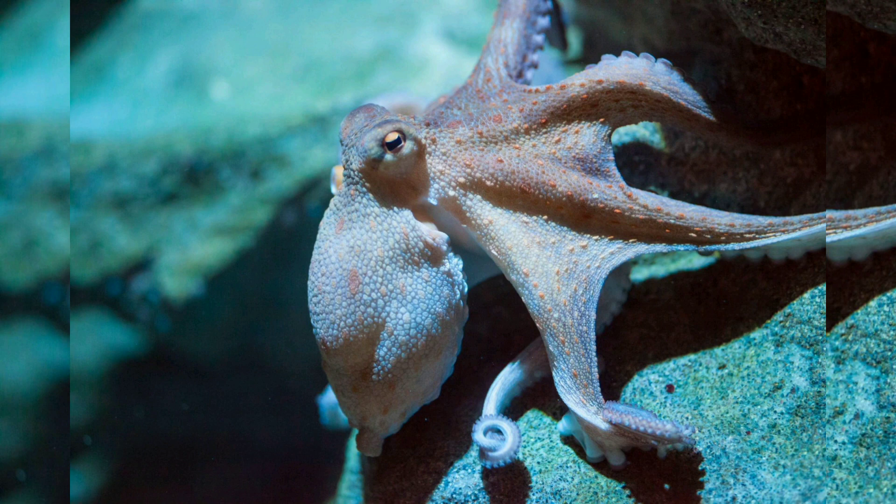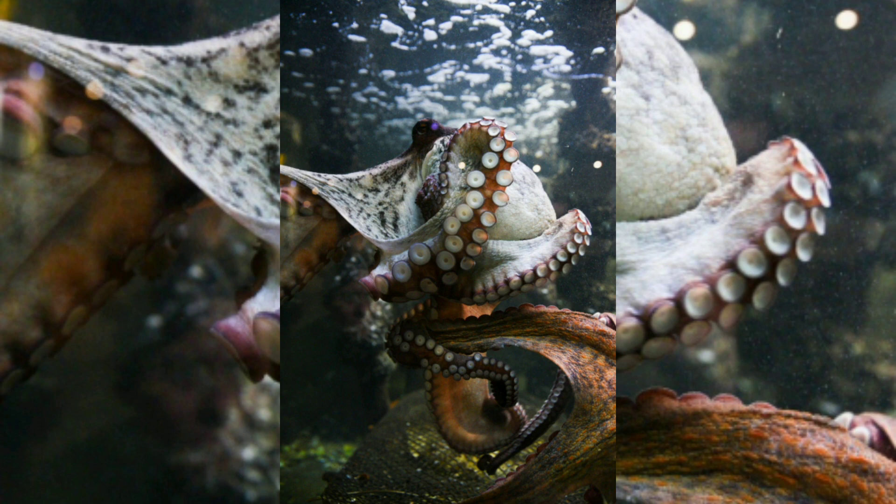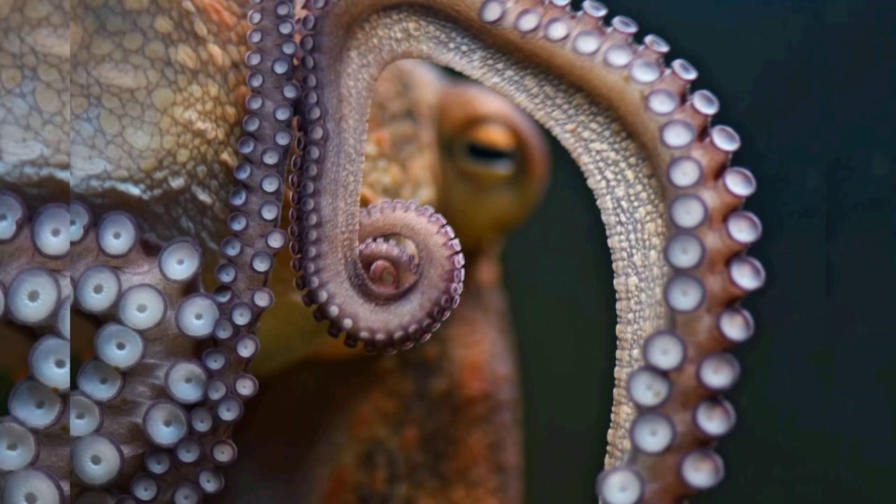Circulatory system. Octopuses have a closed circulatory system, which is unique among mollusks. They have three hearts: two branchial hearts that pump blood through the gills, and one systemic heart that circulates oxygen-rich blood throughout the body.